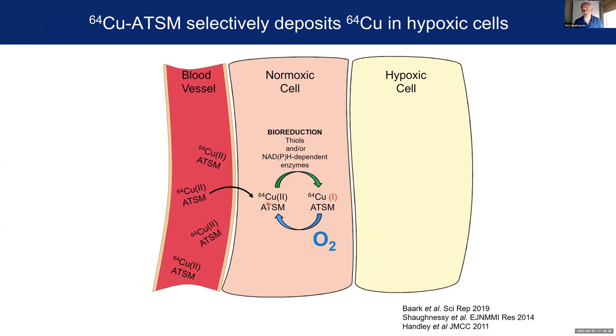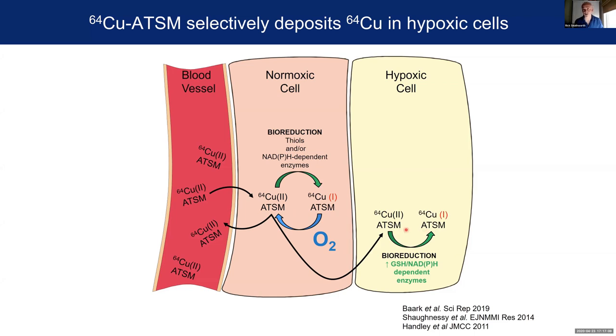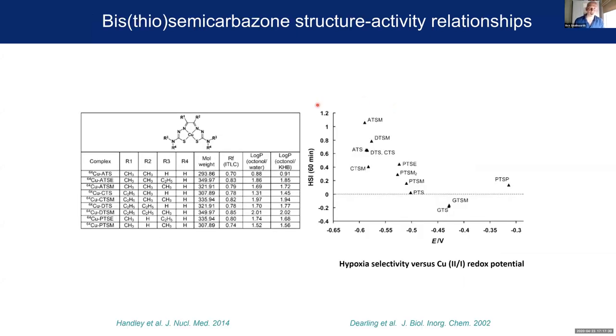In a normoxic cell this isn't too problematic because there's plenty of oxygen around which allows it to become re-oxidized back to the stable complex and then leave the cell. However, if this complex enters a hypoxic cell, the more reductive environment increases the propensity for reduction, and crucially there's less oxygen around so it's less likely to become re-oxidized. It hangs around as this unstable species longer and is more likely to fall apart and deposit its copper into the hypoxic cell — and that's how we get our PET contrast. These compounds are eminently tweakable; we can make them more lipophilic by modifying the side chains to change pharmacokinetics, or change their redox potential so they deposit their radio-copper at different oxygen tensions.